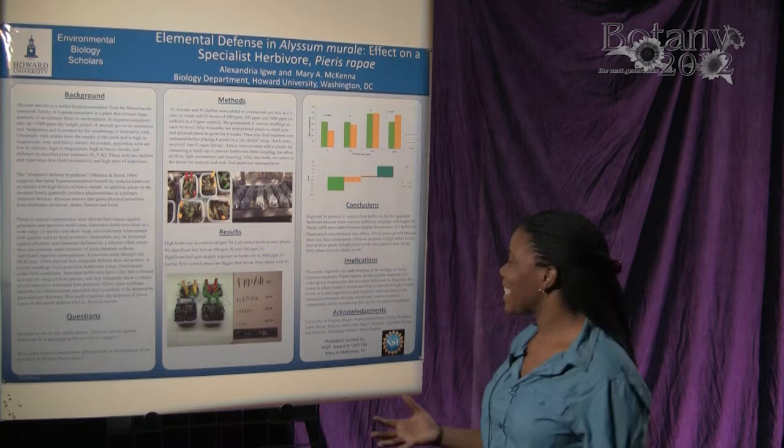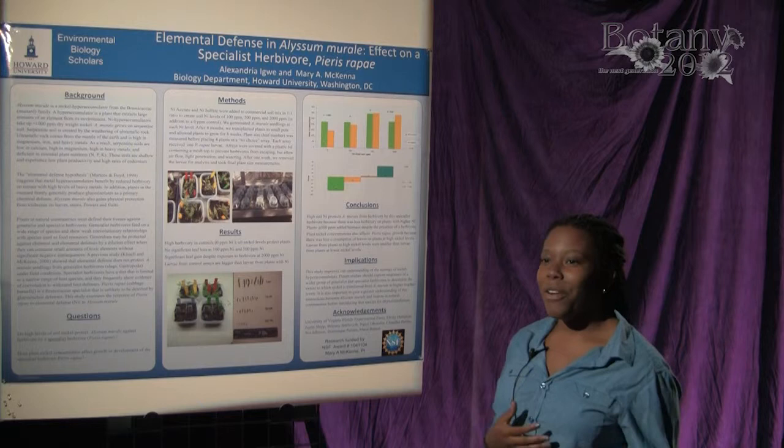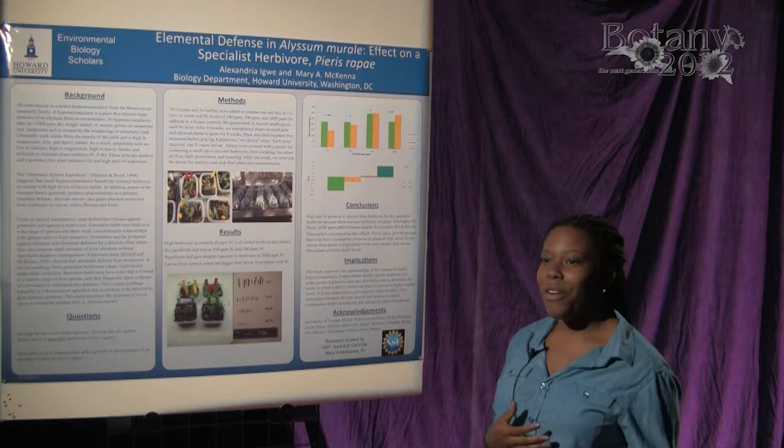At this point, I want to acknowledge Dr. McKenna at Howard University, as well as the National Science Foundation for their grant. Thank you for your time.